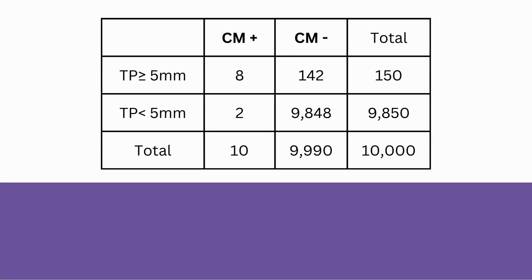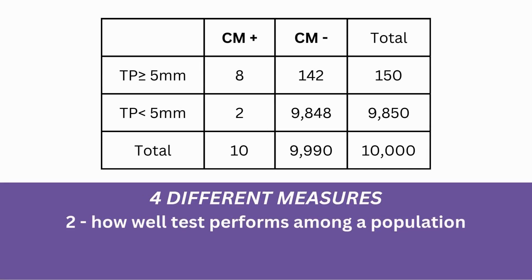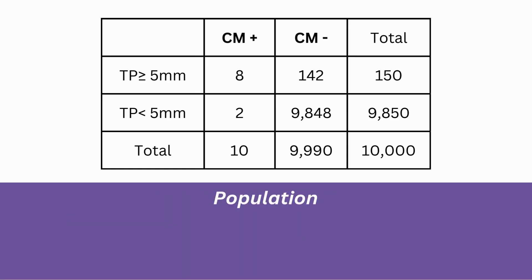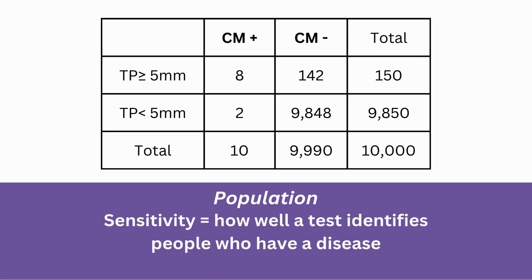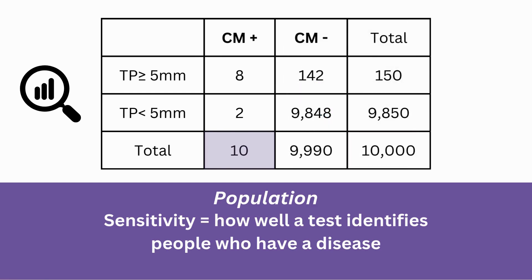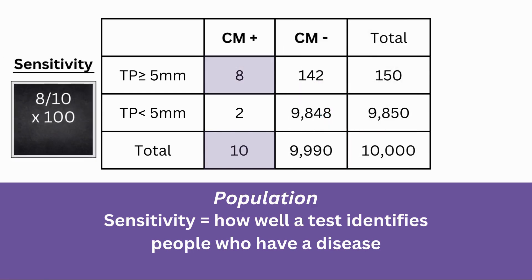From this table, scientists then look at four different measures, two of which are focused on how well the test performs among a population and two which are focused on what the test means for an individual. Starting at the population level, sensitivity refers to how well a test identifies people who have a disease. In our analysis, 10 people actually have Chiari and the 5-millimeter test correctly identifies 8 of them. So, the test sensitivity is 80%.